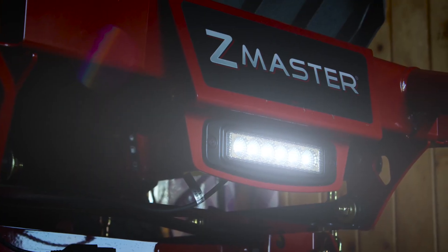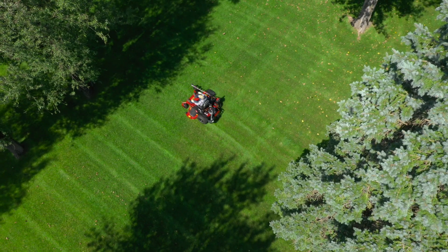Not to mention even beefier hydros and built-in LED headlights. The HDX takes it to a whole new level.